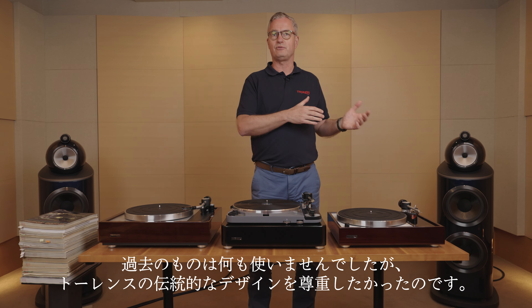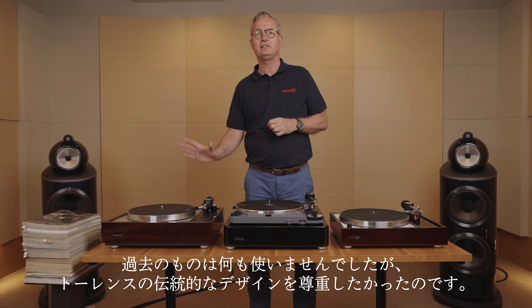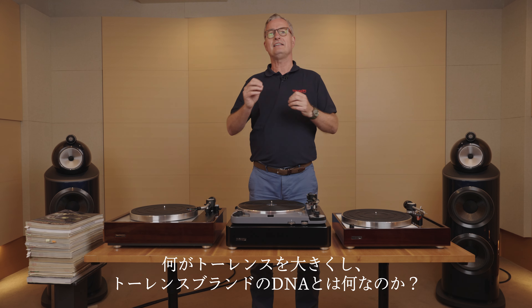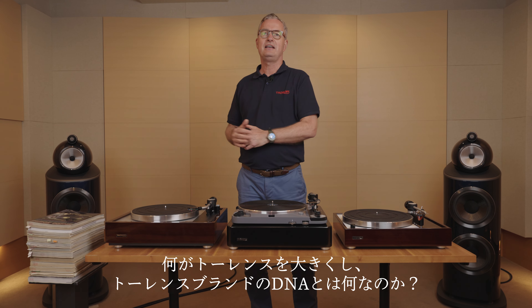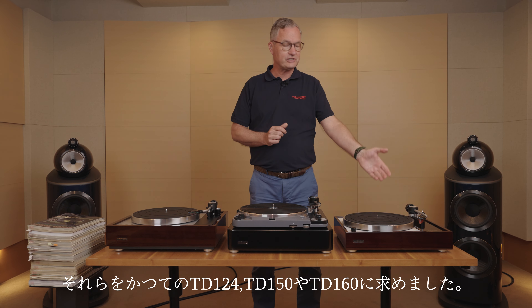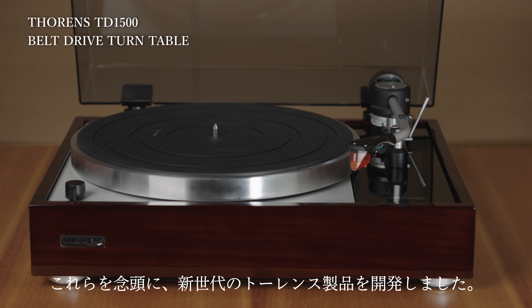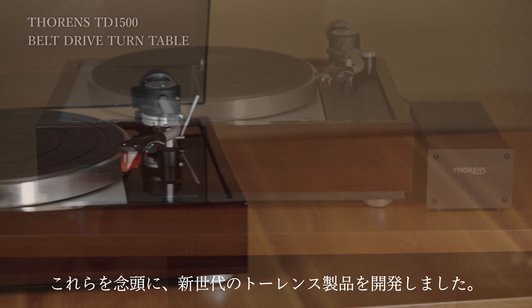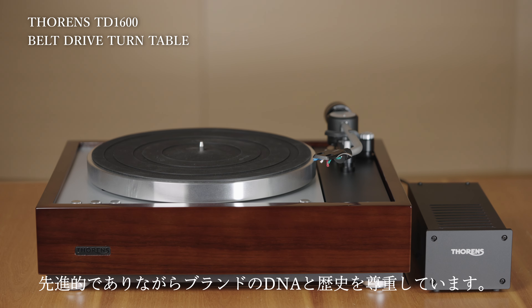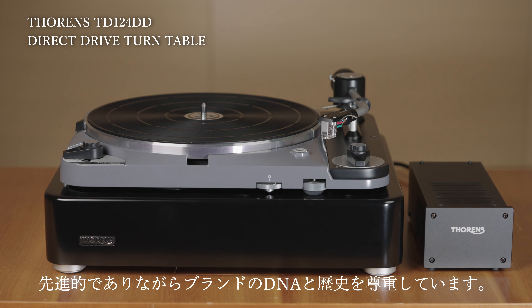We didn't use anything from the past, but we wanted to respect the Torrance traditional design. What made Torrance big? What is the DNA of the Torrance brand? These were products like the 124, like originally the TD150 or the TD160. We had those products in mind when we developed the new generation of Torrance products — very advanced, but respecting the DNA and the history of the Torrance brand.